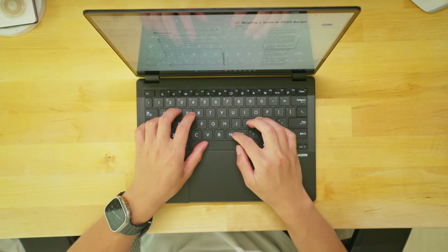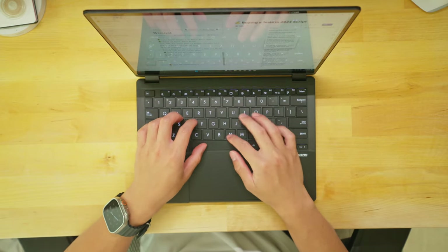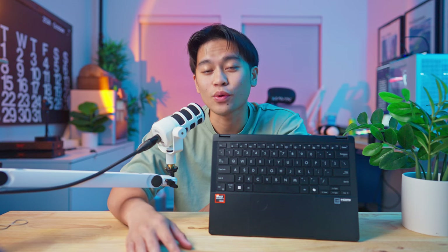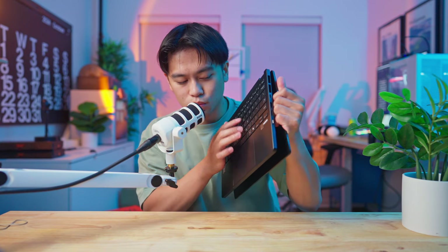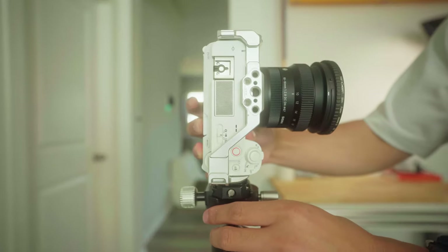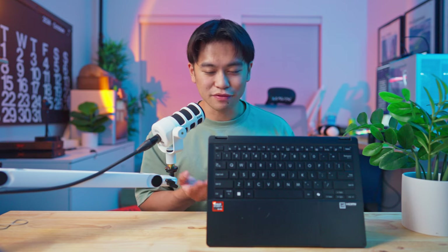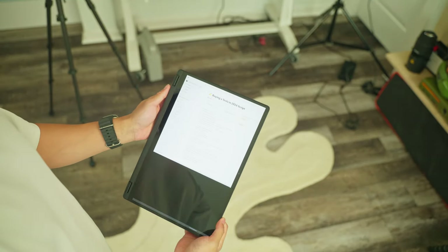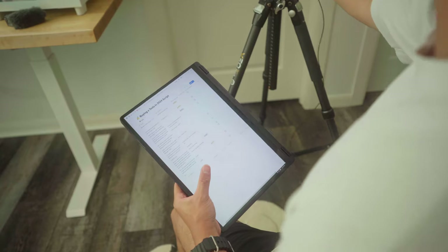The keyboard layout is your standard layout but now has the new Copilot Plus button. If you care about the typing experience, it's nice and quiet. What's also nice is that this laptop is a convertible, so when filming I can throw it into tablet mode and go through my script or shot list using the touchscreen, which I found pretty handy.